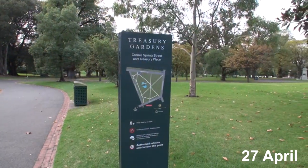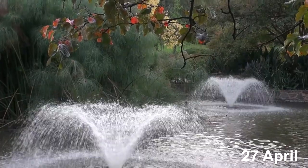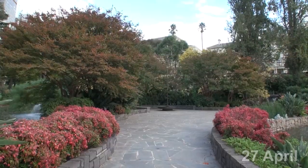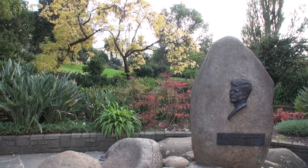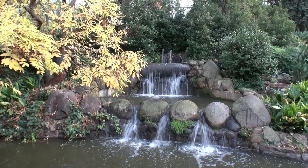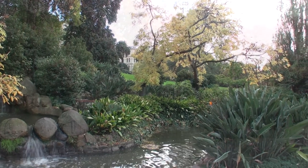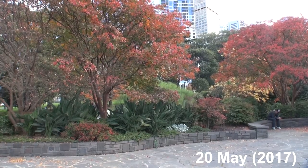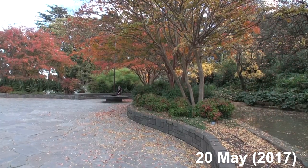A block away from the Fitzroy Gardens is the Treasury Gardens, so it's easy to do both at the same time — they're so close to each other. The highlight here is the colours around the JFK Memorial. There's also an ornamental lake and a waterfall — not only beautiful but a relaxing place in the city.